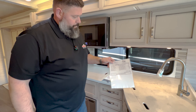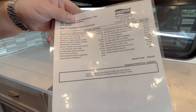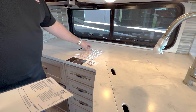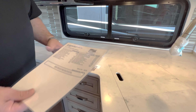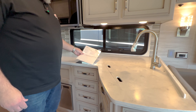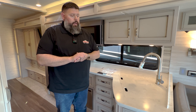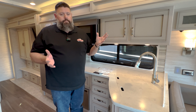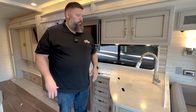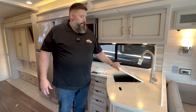If you click on the window sticker on our website, you can see all of the options on any Newmar — the first page is all your standard options and the second page is where the details are. This is a 2023, so give us a call. We've got some great deals. Newmar is actively trying to help us move some of these, so please give us a call and we'll see what we can do. We'd love to help you out with a trade.